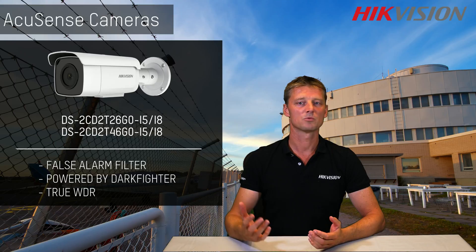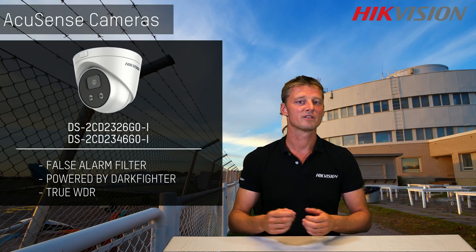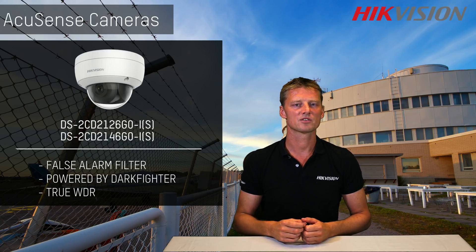In conclusion, the AccuSense camera can filter out false alarms you would normally get from a traditional camera. Only people and vehicles will trigger the alarm. The camera can forward this alarm to your NVR or directly to Hikvision's mobile application, so you can feel secure knowing that you have control over your home and business security. My name is Arno, thank you for watching.